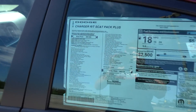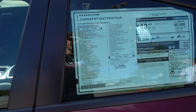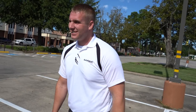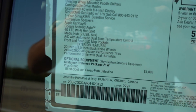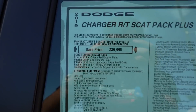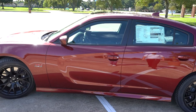Moving over to the window sticker - this is a big slap in the face, because right up there it says it's built with my name on it. There are all the options including blind spot, and the total MSRP came out to $48,570 with a base price of $39,995. Gas mileage is 18 average. That's pretty much the whole window sticker on a Scat Pack.